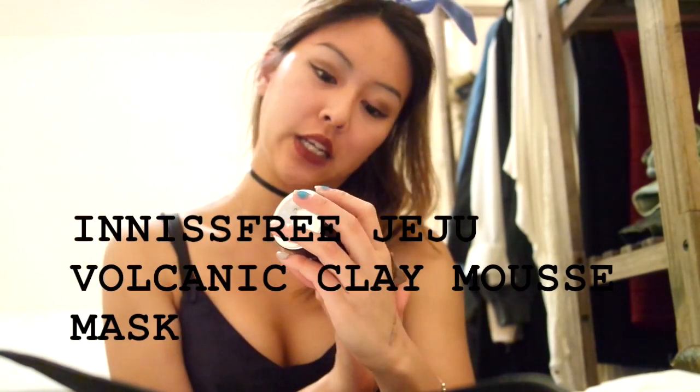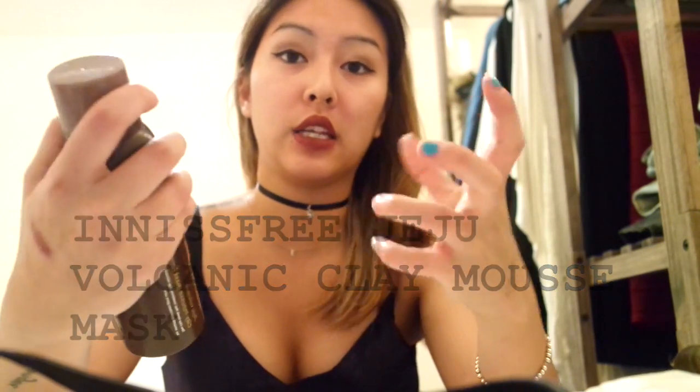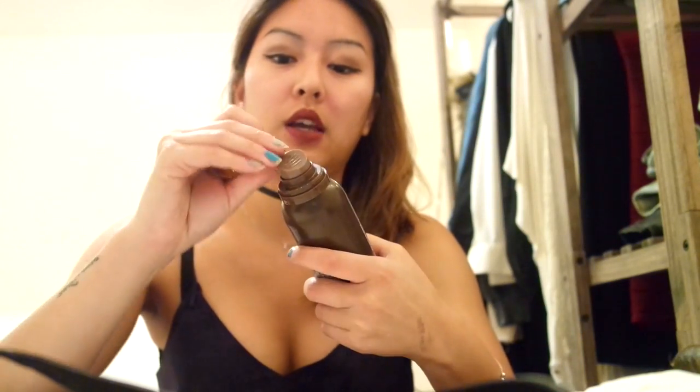Next I have this Innisfree Jeju Volcanic Clay Mousse Mask. It's basically just like a clay mask in a bottle. This clay mask is okay. I didn't really see it do anything crazy for my skin. But it's nicer for when you have a lot of oil. Rather than if you have good skin and you don't really have any pimples — I recommend that you don't use this because it's a little bit on the harsher side.